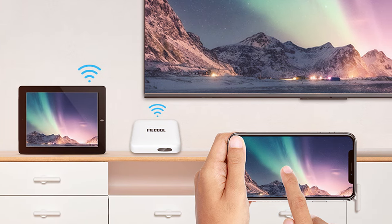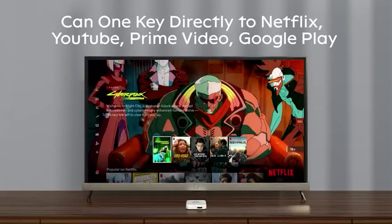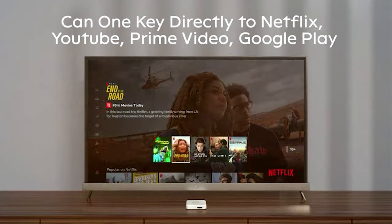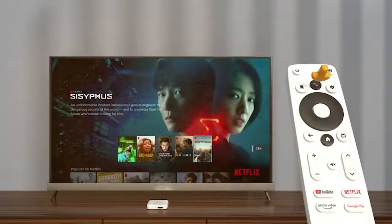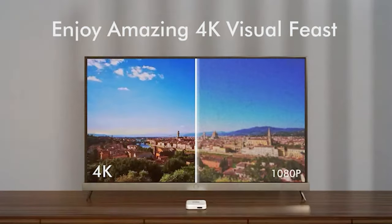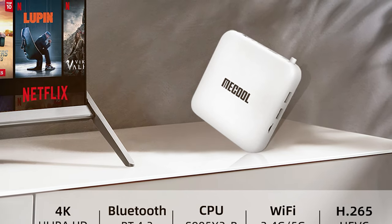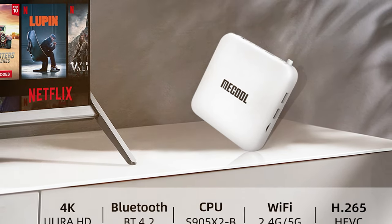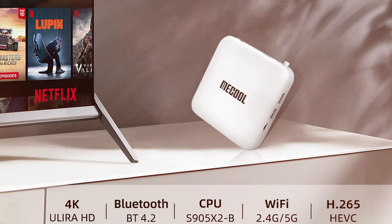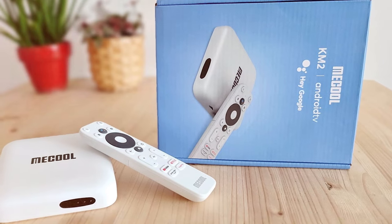What sets the McCool TV Box apart is its extensive connectivity options. From HDMI and USB ports to Bluetooth compatibility, you can easily connect all your devices. Plus, it supports a wide range of streaming services and apps, making it a true all-in-one solution. The McCool Android 10.0 TV Box is the future of home entertainment, offering endless possibilities for your viewing pleasure. Say goodbye to cable clutter and hello to a world of entertainment at your fingertips.